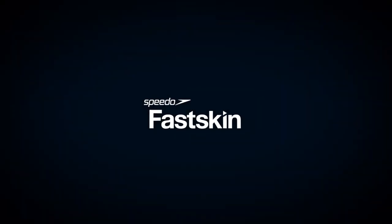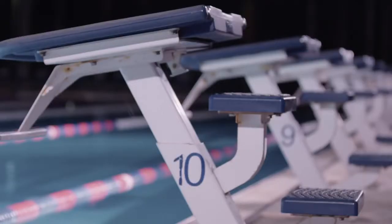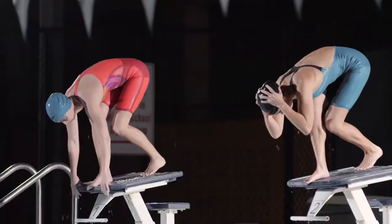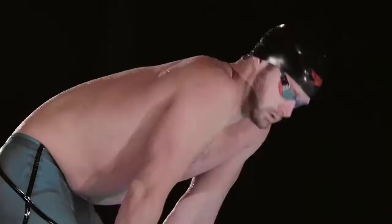Swimmers are constantly practicing, building endurance and speed, and improving their stroke technique to shave even the tiniest bit of time off their race. They're always looking to get an advantage in the water. The best way for competitive or professional swimmers to get ahead, literally, is through using better technology in their gear.